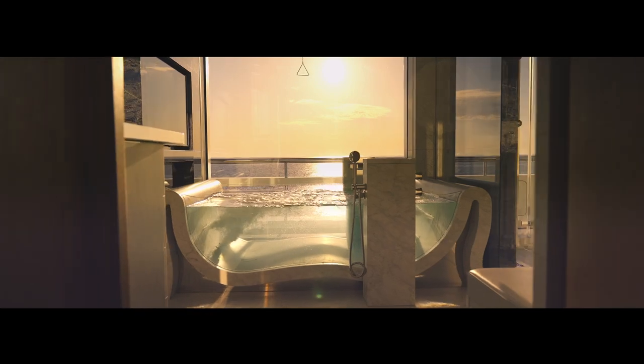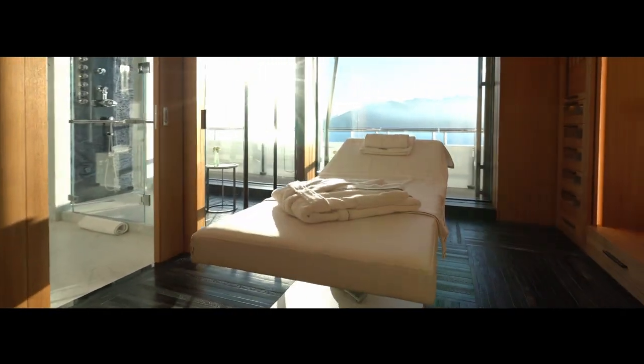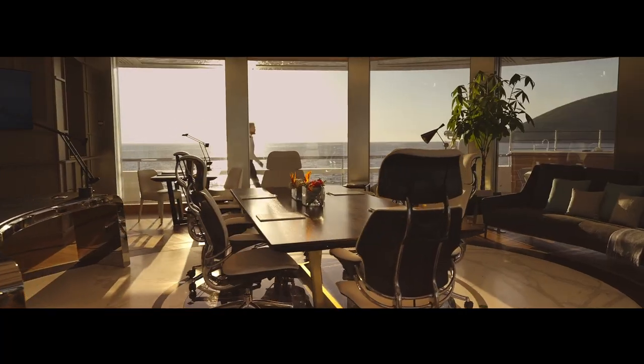The centrepiece in the bathroom is the bathtub, a masterpiece of craftsmanship fashioned from a single block of Carrara marble. A massage room, a private pantry and an outdoor terrace complete the aft part of the deck, while the owner's and PA's offices are positioned forward.